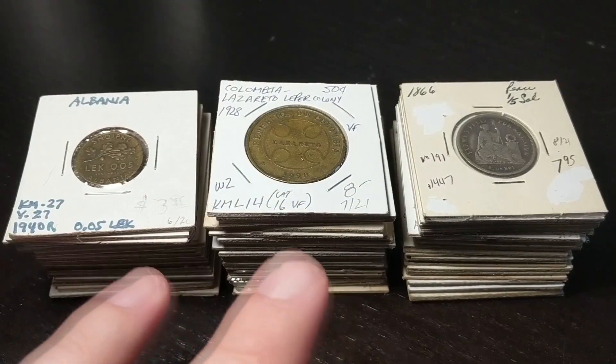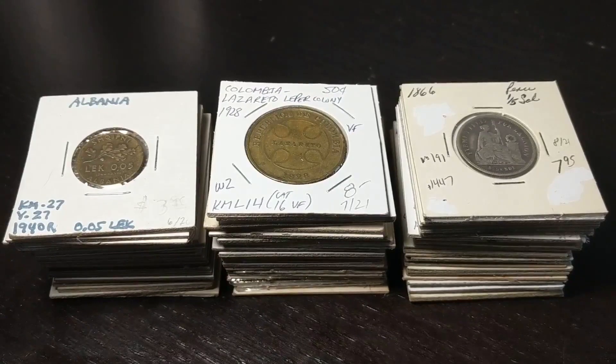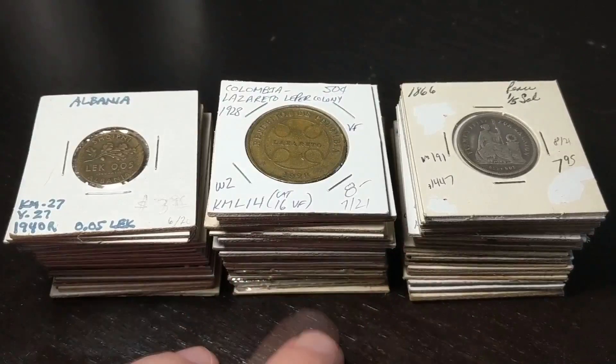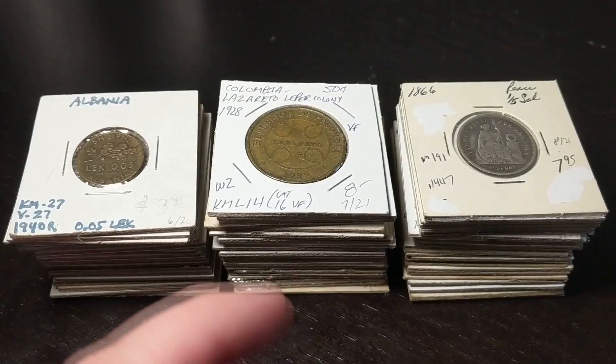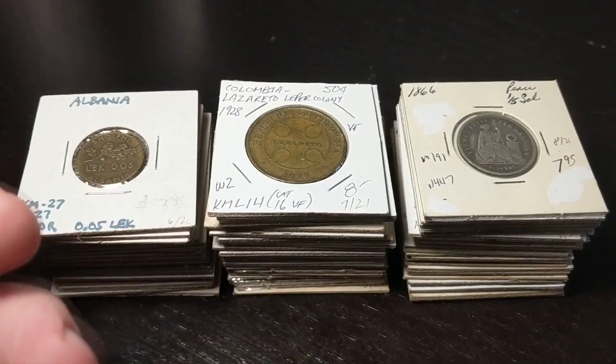I bought them all from one dealer. He's from California — Carl Stevens Inc., from Fallbrook, California. He's a regular at the show, apparently. I decided to spend all my money at one place because I could get a better discount. We started off with 10%, and then as I was going — I was there for about three hours flipping through these things — he said he'd give me a 15% discount. And then by the end of it, I had a 20% discount.